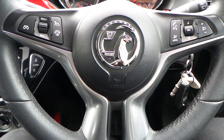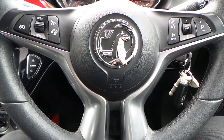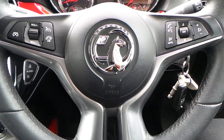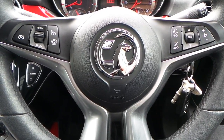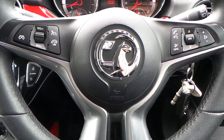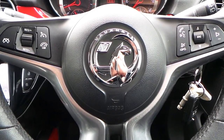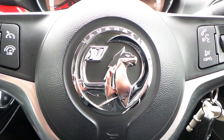If you would like any more information on this 64 plate Vauxhall Adam 1.4 Jam, finished in Albury Black with Bluetooth as well as DAB radio player and rear parking sensors, please contact us here at Pentagon Vauxhall in Rochdale. Thank you very much for viewing.